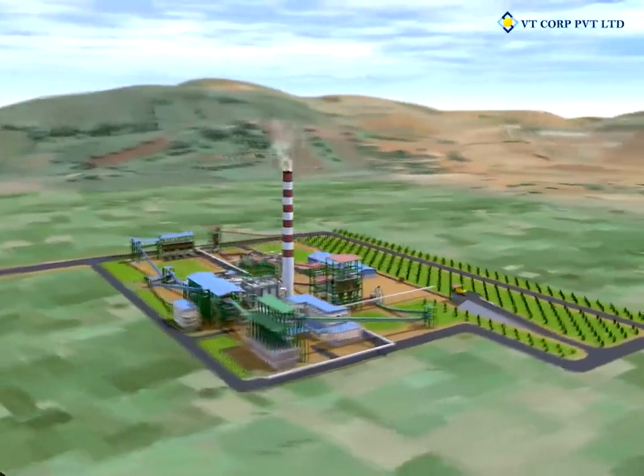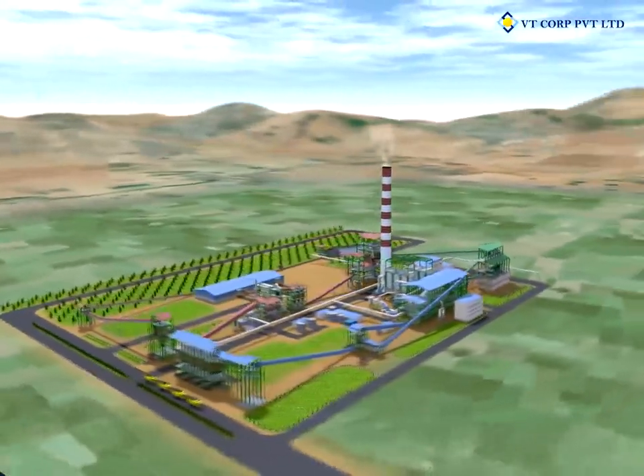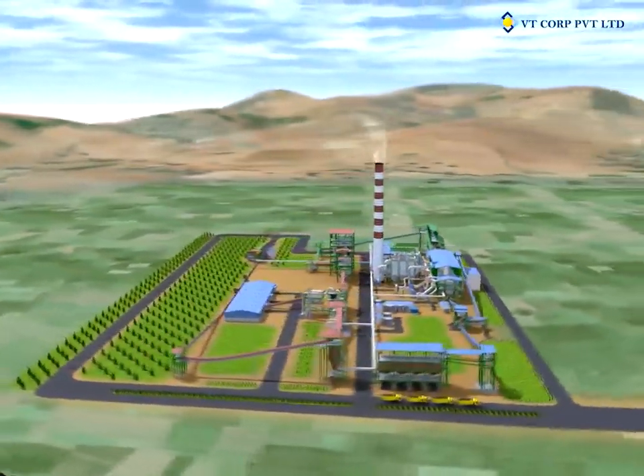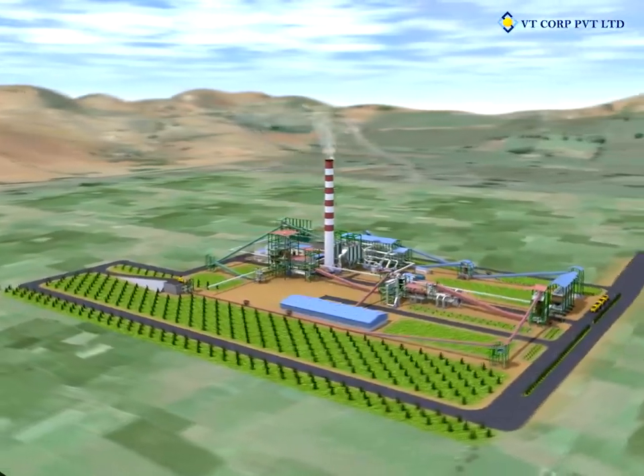This will be a model for small-scale iron ore pellet plants with straight-grade technology. Many more such plants are expected to be built in the near future.